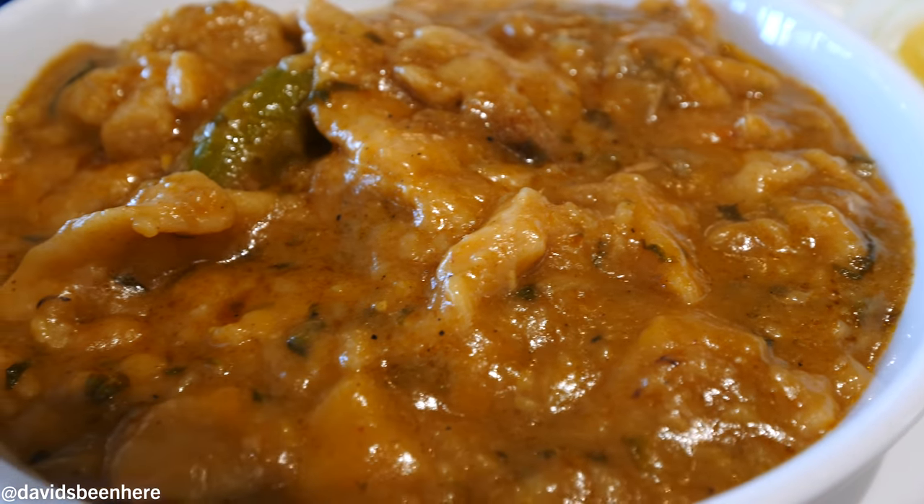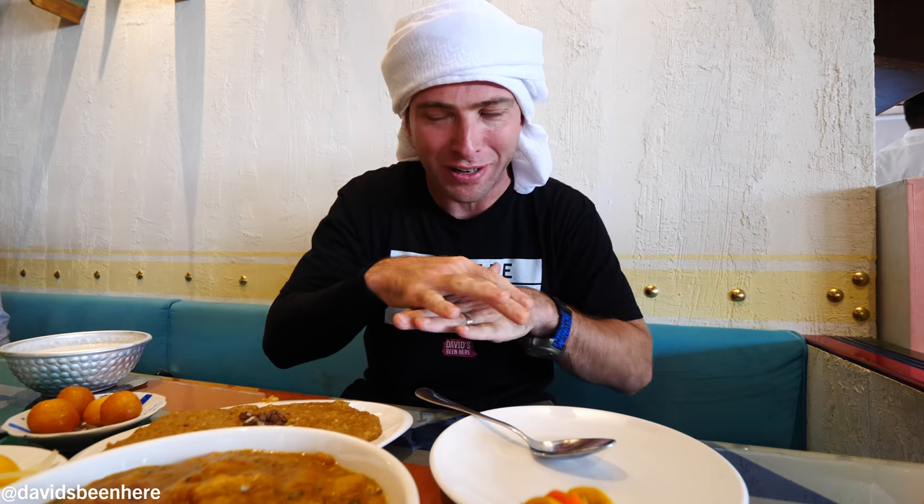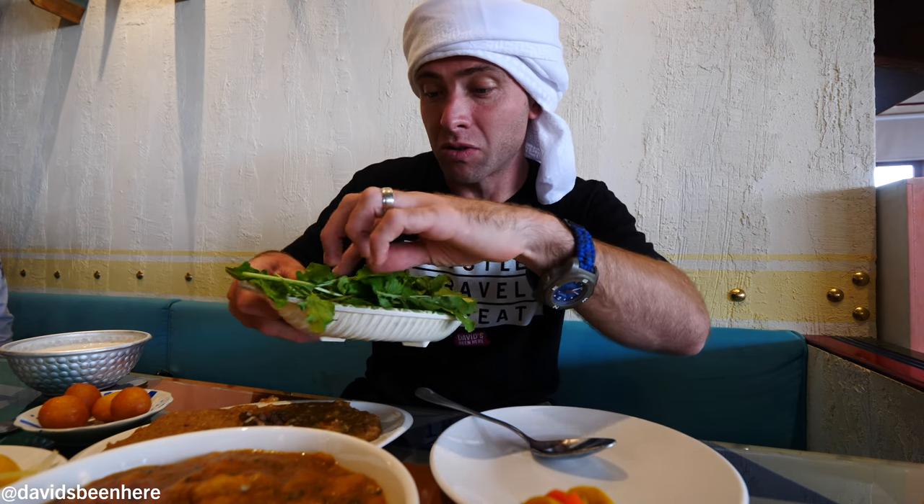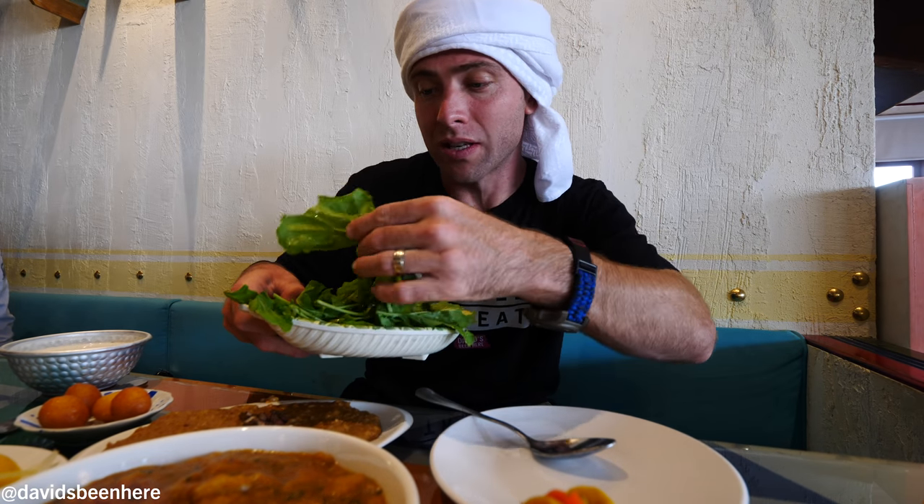Alright guys, my Kuwaiti feast has arrived. My boy's not eating, so he literally got all this for me. There's so many things — three main dishes. There's bread, some chili, some pickles, onions. We have these sweet balls, like sweet dough balls. We have like buttermilk, basically. And then over here some greens — you serve it like this.